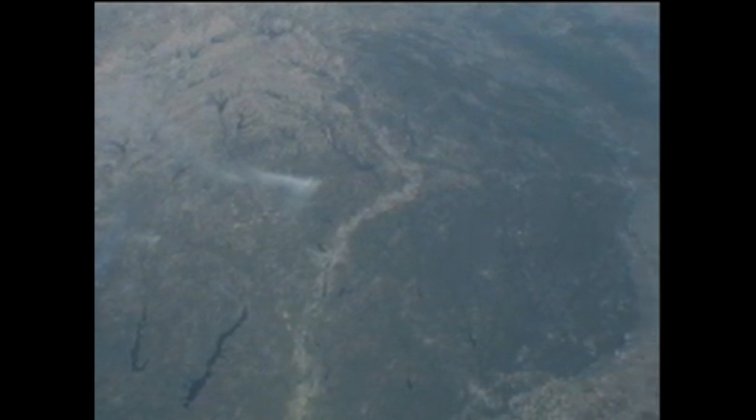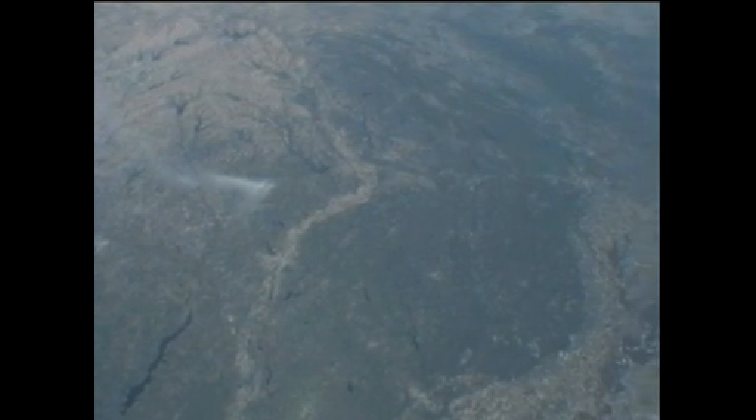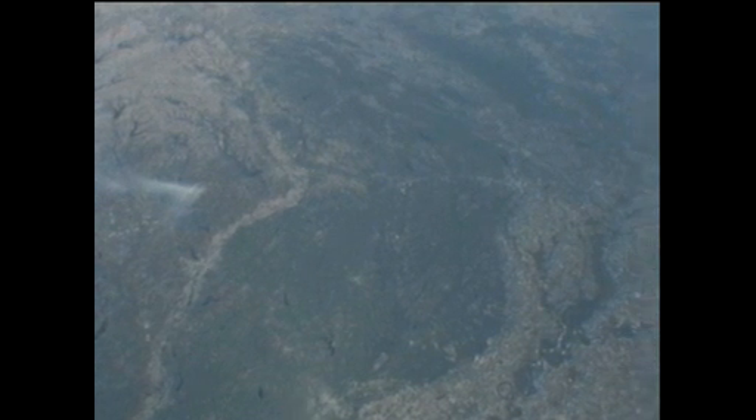The space station itself continuing on a northeasterly track. Now over the coast of Louisiana, this view looking back towards the state of Texas — this view from a handheld camera by Mike Fossum in the cupola.